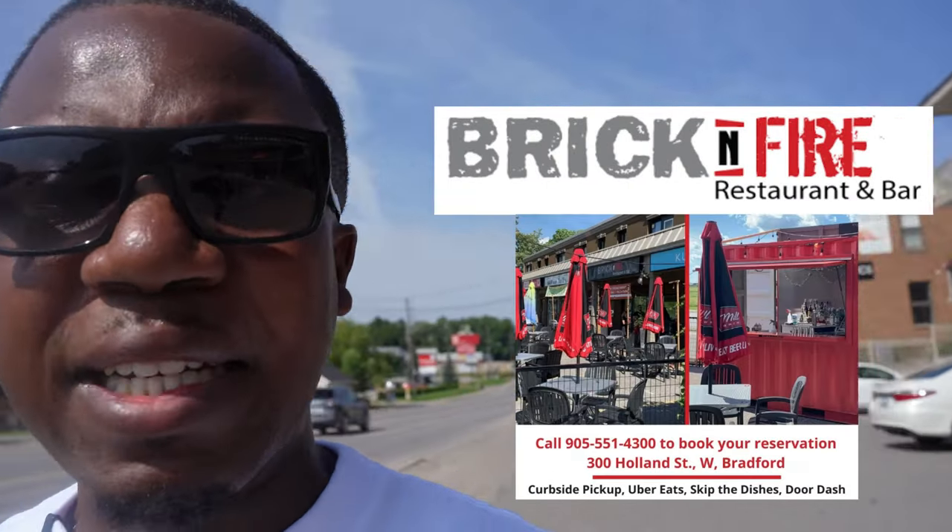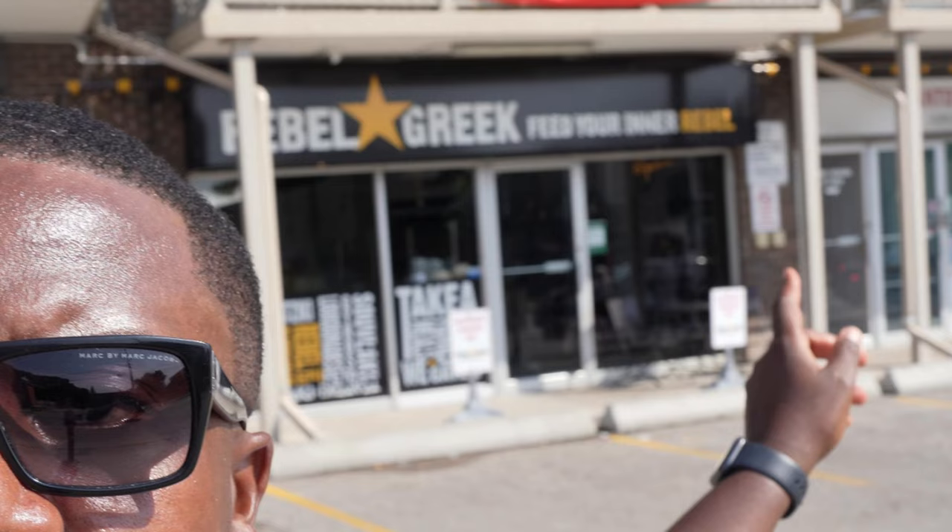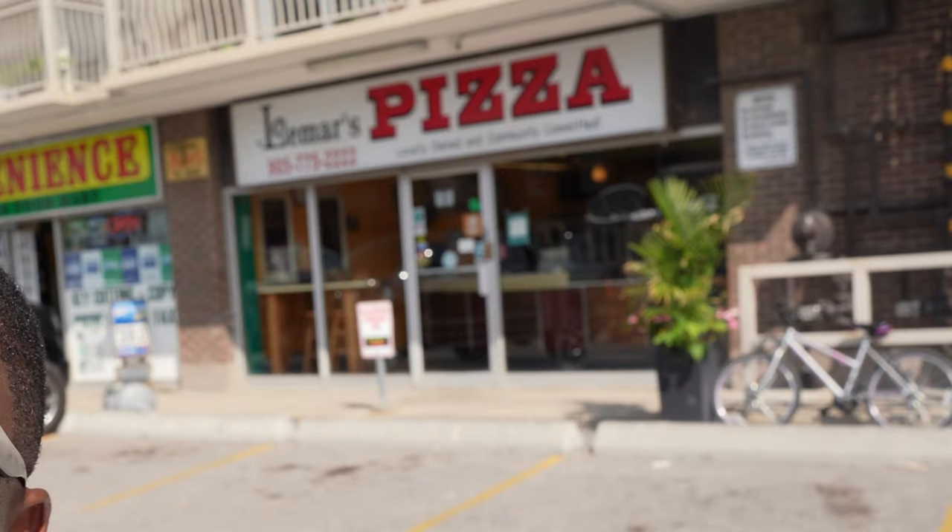We also have Rebel Greek, serving authentic Greek food. You also have Lamar's Pizza which is behind me — it's a neighborhood spot where everyone goes for local pizza, one of the best pizzas in the town. Let's keep walking down and check out what the downtown core has to offer.